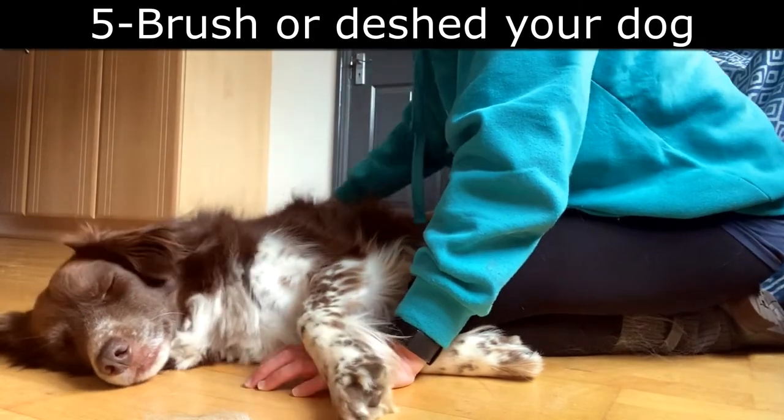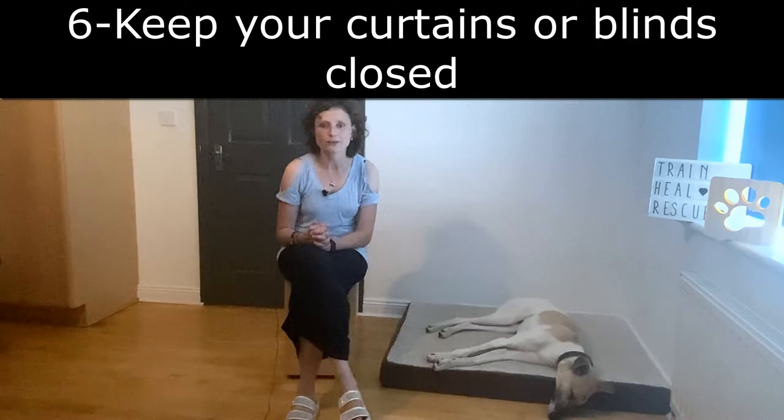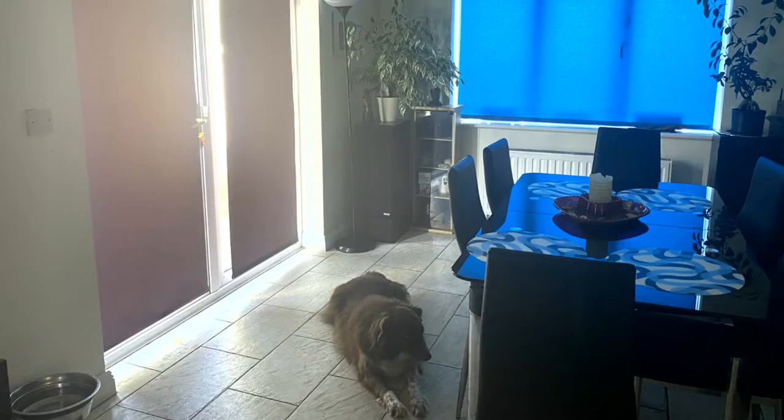Another tip: wash or de-shed your dog so your dog is a bit cooler. Next tip: keep your curtains or blinds closed in a room with a lot of windows and direct sun.